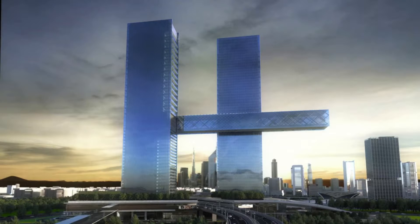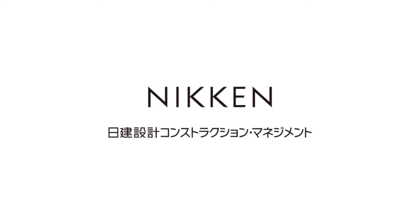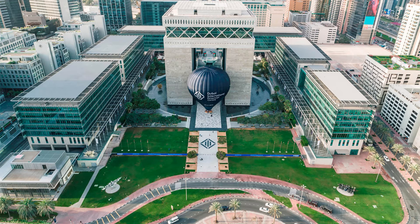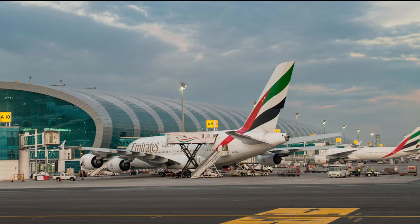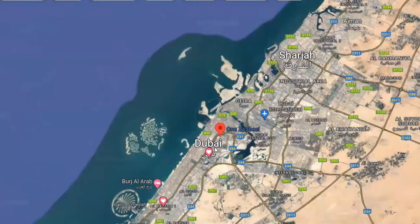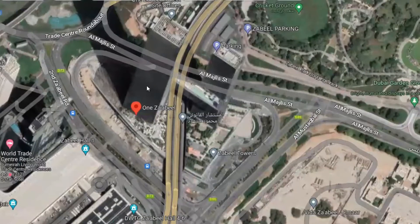The newest addition to Dubai's skyline is a mixed-use two-tower project with a horizontal connection housing one of the largest cantilevers in the world, designed by the Japanese company Nikke Sakai and developed by ETHRA Dubai. The project is close to Dubai's international financial center, international airport, and the gold souks of Dhiram, situated at a junction between the ancient and the new city of Dubai.